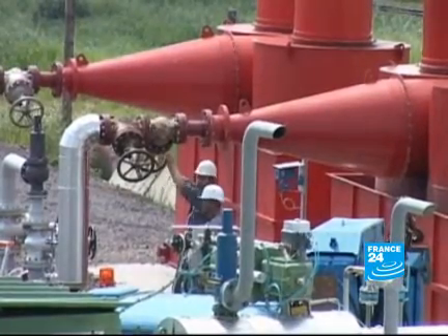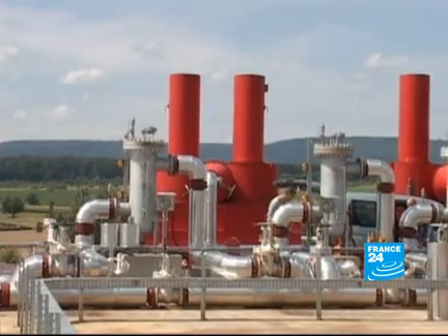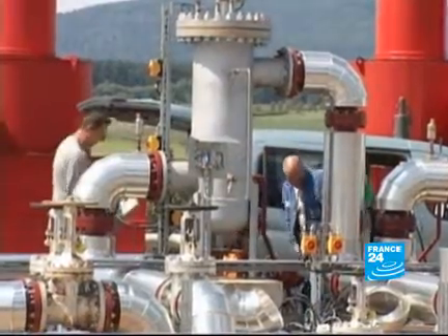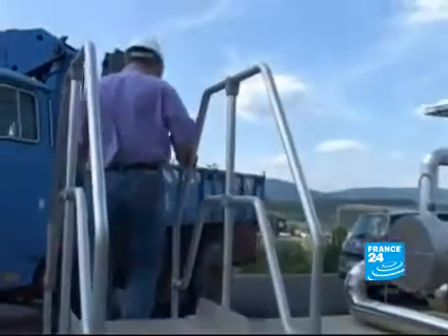Technicians have had to overcome many obstacles: drilling five kilometers through hard granite, or treating water that is three times as salty as seawater once it's been through the rock.